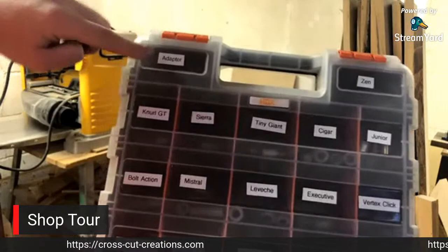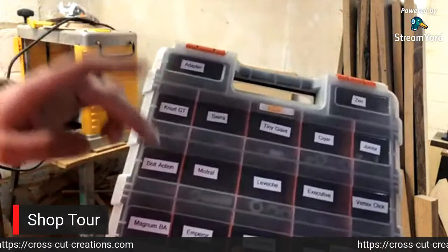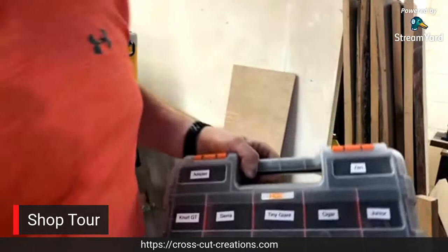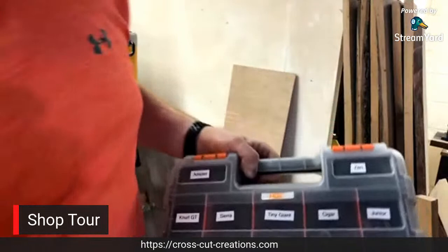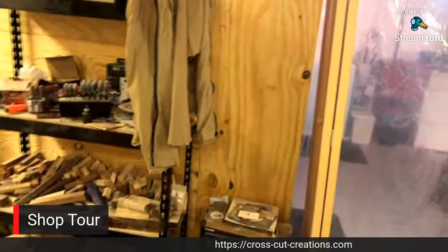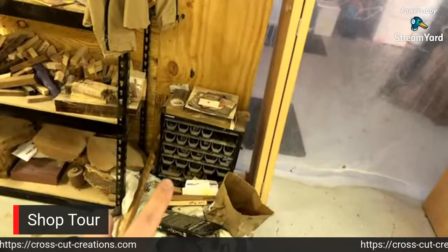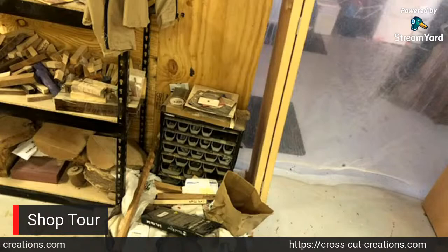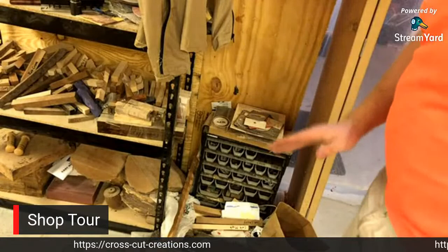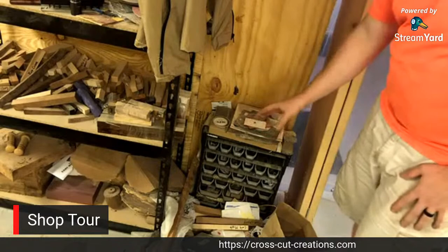I use a similar organizer to house all my pen bushings - these are all turn-between-centers bushings. I have the adapters, Zens, Junior Cigars, Tiny Giant, Sierra Neurals, Bold Action, Mr. Levesh, Executive Vertex Click, Magnum Bold Action, Emperor, El Grande, Baron. I was fortunate enough at the last Mid-Ohio Valley Pen Turners gathering to acquire them. Before that I was just using a box to house all my mandrel bushings - they're still in there and still work just fine. I also have all my stickers up here and I'm going to have a dedicated sticker board in the new shop.